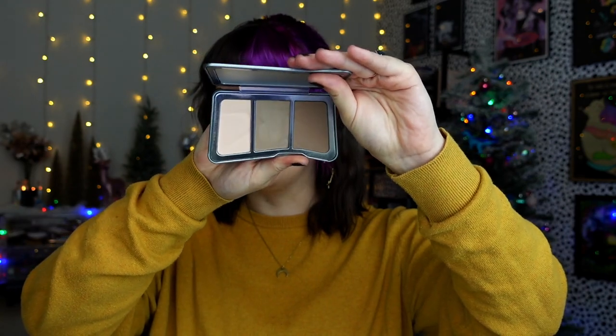I also have the contour trio in the shade Light. I've been gravitating towards this shade mostly to do a little bit of light contouring on the tip of my nose, around the cheek, sometimes a little on the jawline. I haven't really used contour products in a while - I've definitely been a bronzer girl lately - but I've been enjoying this. It's such a fine powder and gives a really nice shadowed effect. It doesn't look too gray on me but it's not super warm either. The matte highlight shade in here is probably super similar to the standalone matte illuminator, if not exactly the same.